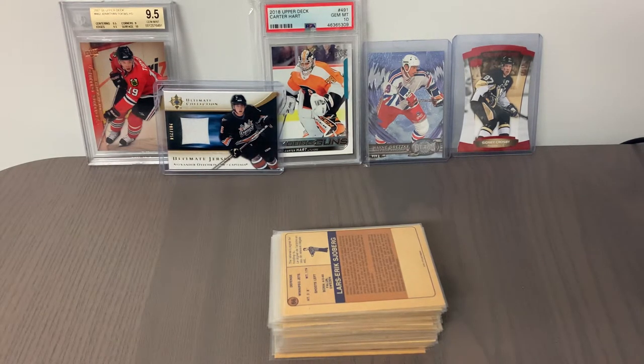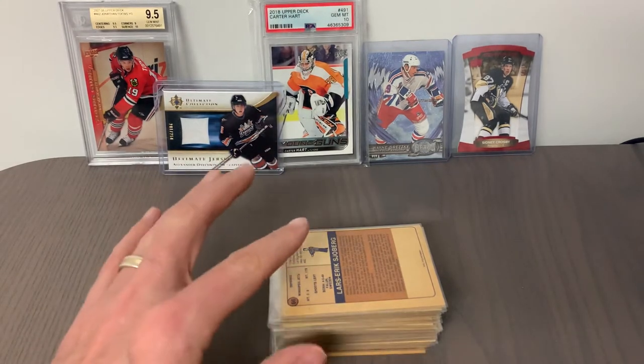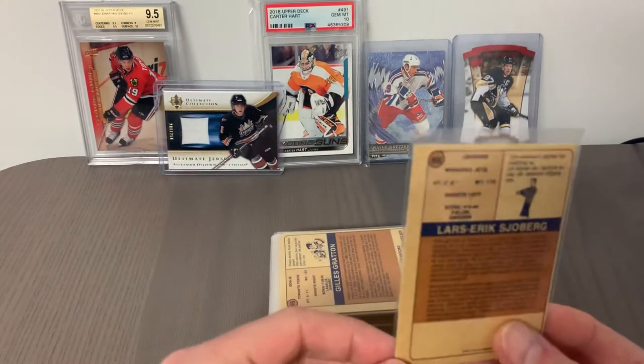I might just send the entire set into KSA. I know it'll cost me a few bucks, but hopefully I can build some incremental value in this wonderful set. So without further ado, let's start with card number 66 out of the set.